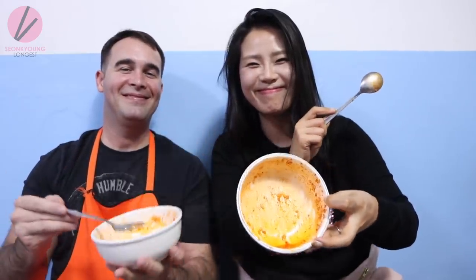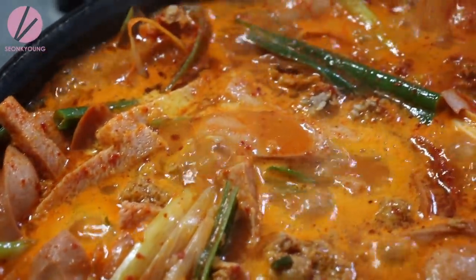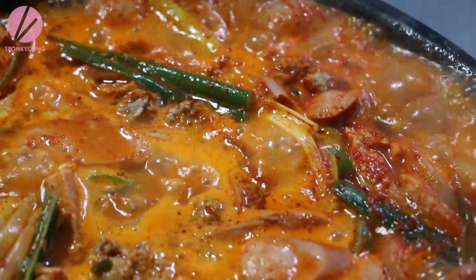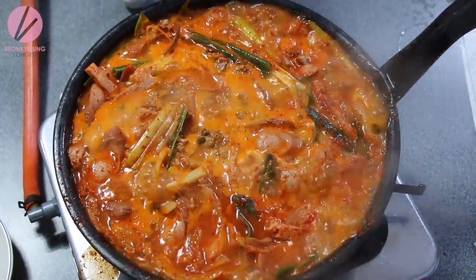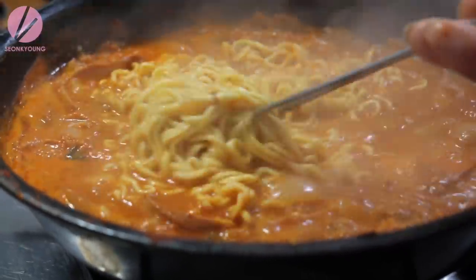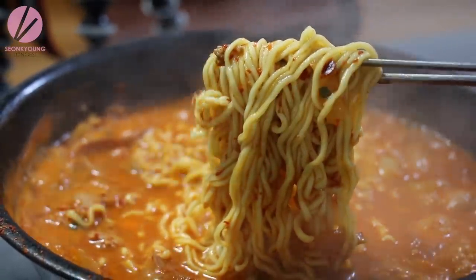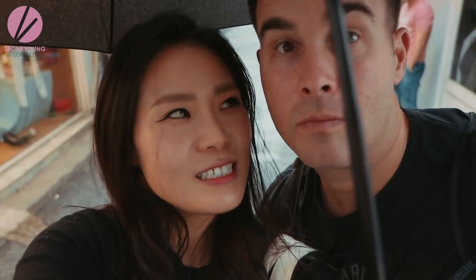It was very delicious. What do you think compared to the 의정부 style jjigae? It's a different style — I think this one is more comforting and a little bit more spicy. That one you can eat more often. This one you don't want to eat too often because it's so much sodium — definitely a sodium attack. But every now and then it's definitely worth it.